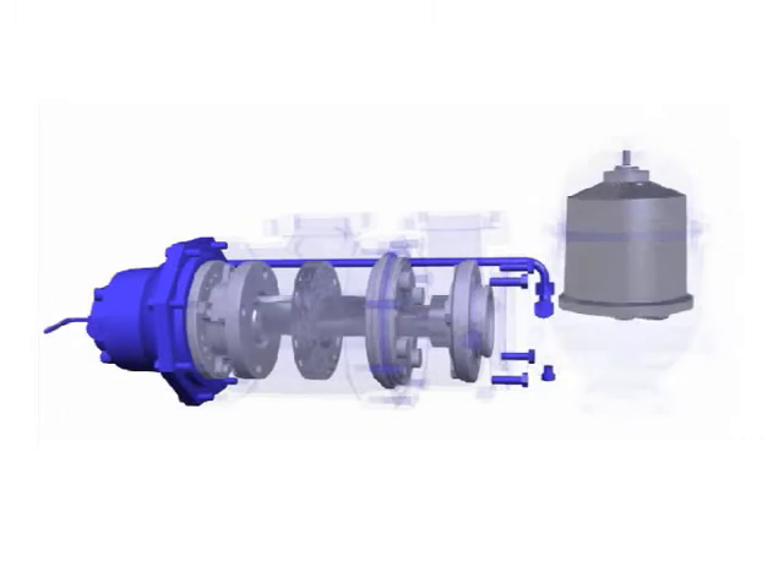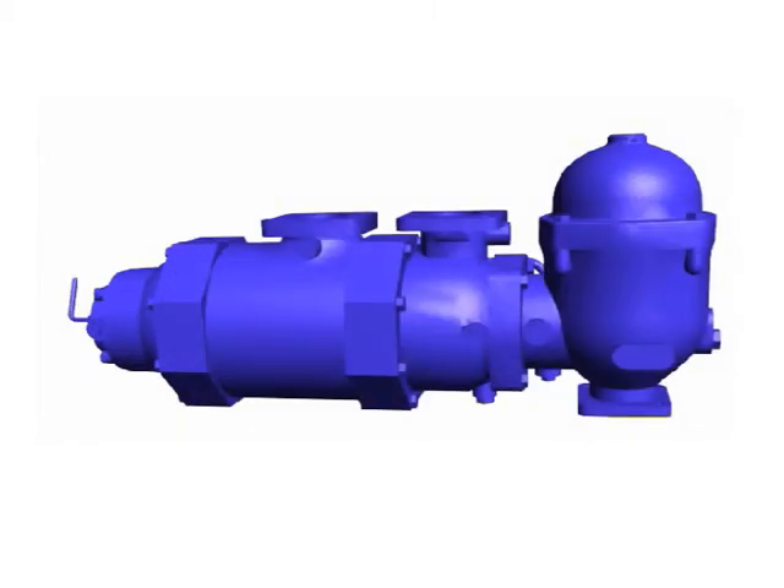The unit provides consistently clean oil over the life of the engine, with dramatically reduced maintenance requirements and increased engine and oil life.